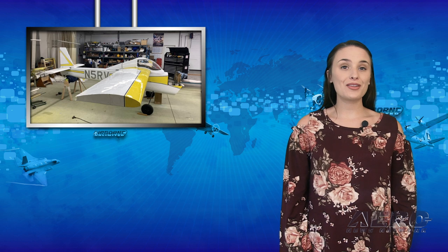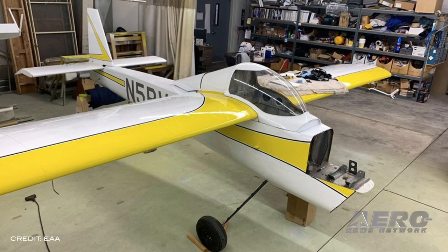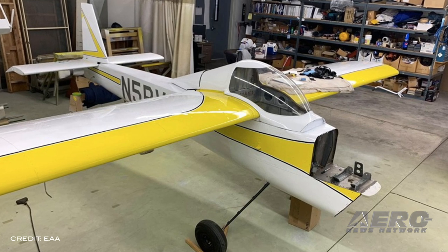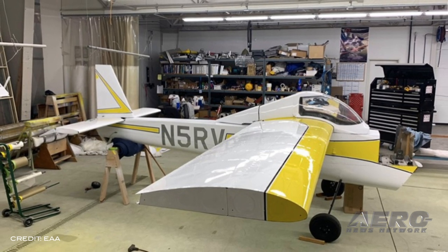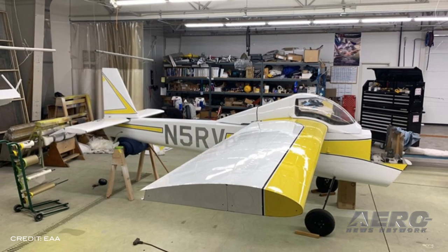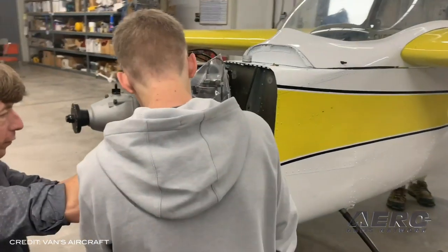The original RV-5, which is in the midst of a restoration being carried out by Van's Aircraft employees with the help of EAA Chapter 105, will be on display at AirVenture. Plenty of RV aircraft will be in attendance, but this will be the only RV-5, as only one has ever been built. Designed by Richard Van Grunsven in the mid-1970s as an investigatory conceptual design intended to address a number of issues including the fuel crisis at the time, the RV-5 was built by the local community, including members of Chapter 105.